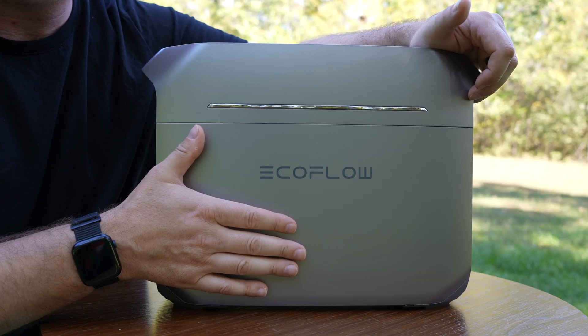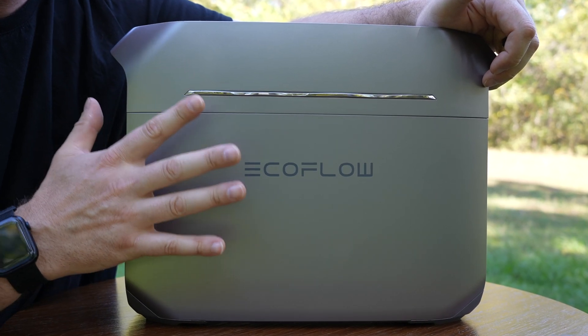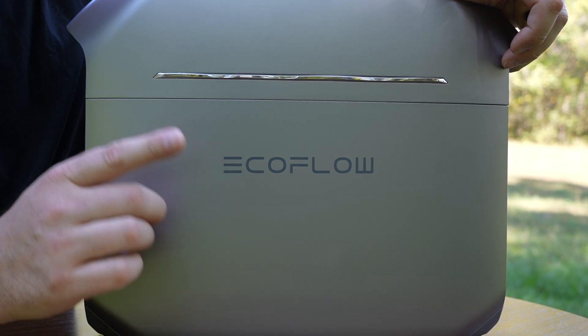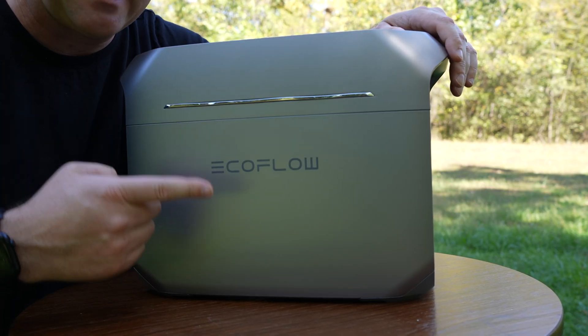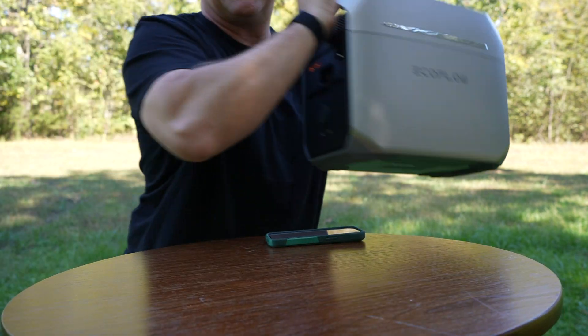EcoFlow has improved the lithium iron phosphate chemistry in the D3P by increasing the battery cycle rating to 4,000 complete discharges with up to 80% capacity rated — that's 1,000 cycles over the second generation of LFP batteries. So I think that's enough hype for the Delta 3 Plus. Let's head into the studio and do a little bit of testing.